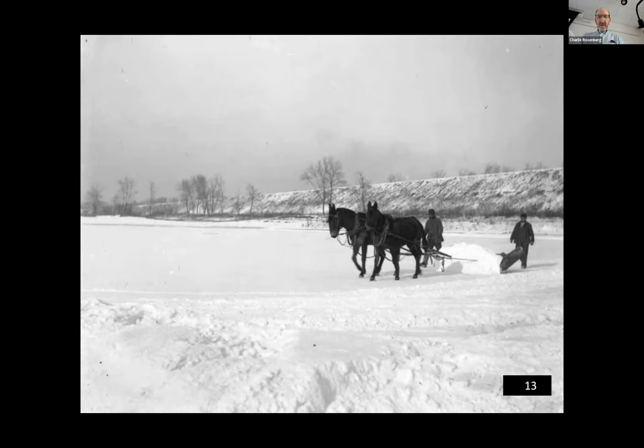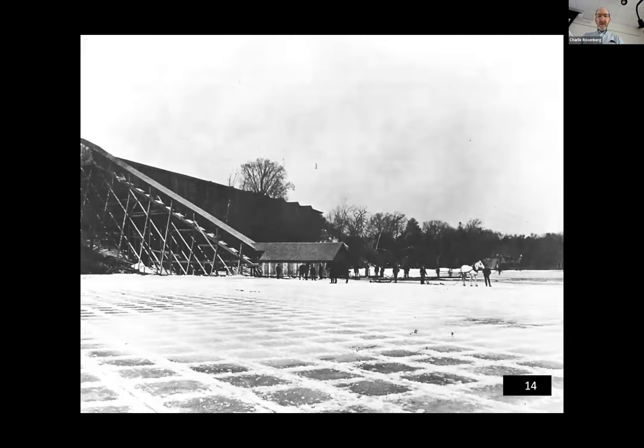After getting the snow off, workers scored the ice — you can see the scoring on the ice surface at Jamaica Pond along with a horse, a stream where ice was floated up to the conveyor house, and the conveyor that takes the ice up into the ice houses.